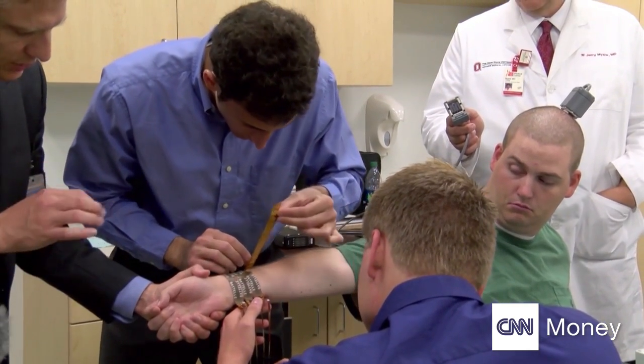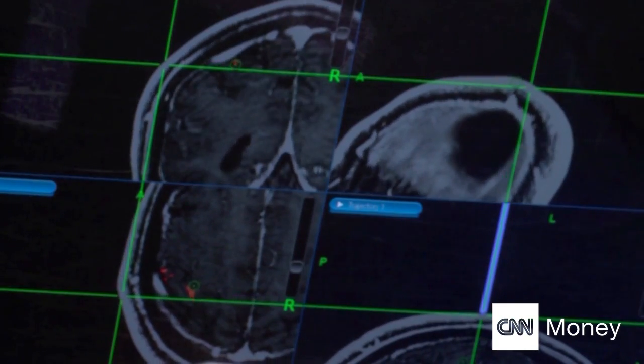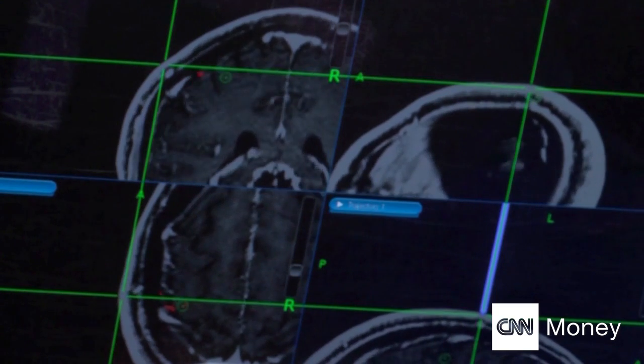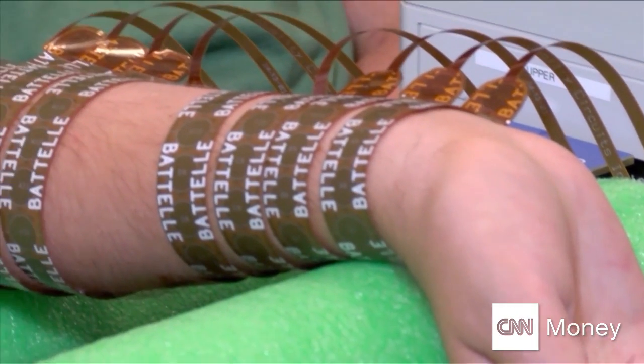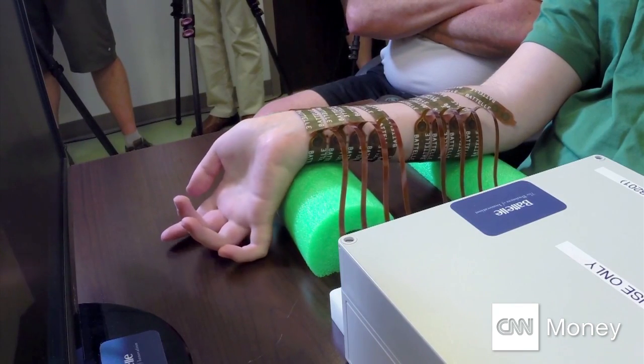Called NeuroBridge technology, it decodes brain activity, bypassing Ian's severed spinal cord. The team developed a special piece of technology called 'the sleeve' that allows them to pinpoint individual muscle segments to control finger movement — actually isolating each finger and helping each one move.